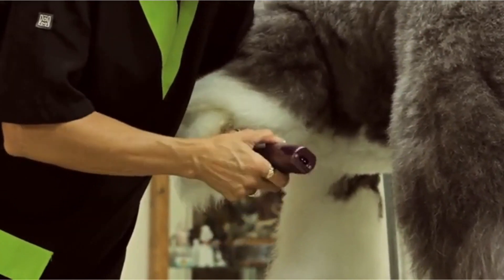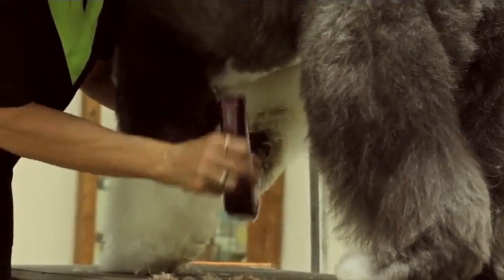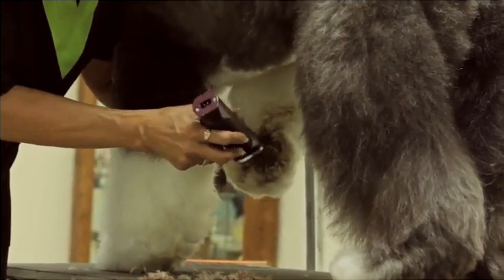Additionally, backed by Wal's century-long expertise in clipper manufacturing, this model comes with a one-year warranty for added peace of mind.